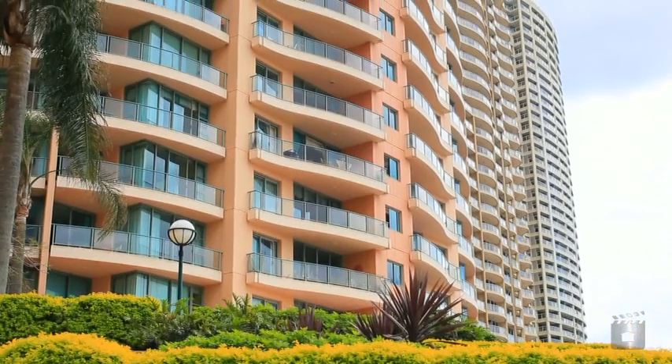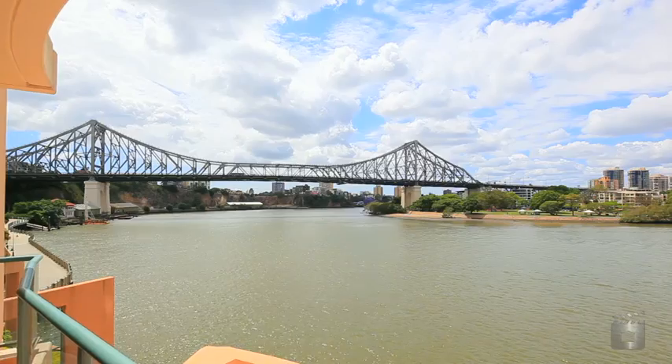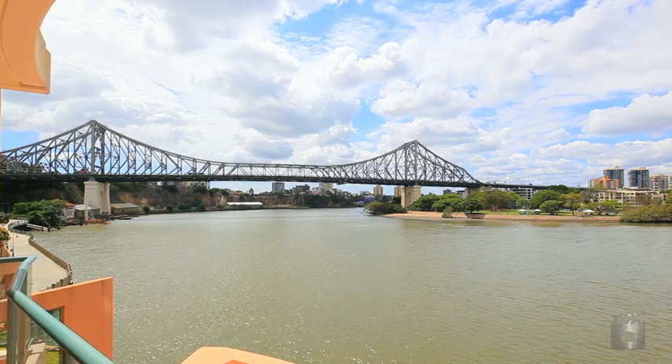So we're at Admiralty Towers 1 here — it's a landmark riverfront building in town. A very large proportion of owner occupiers in this precinct. I've chosen to make it my home for the last year or so.